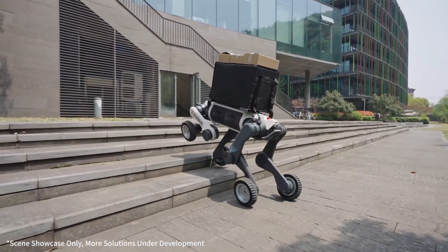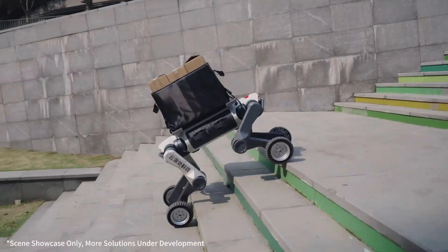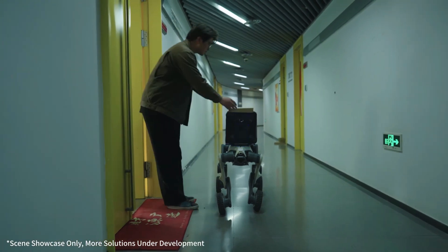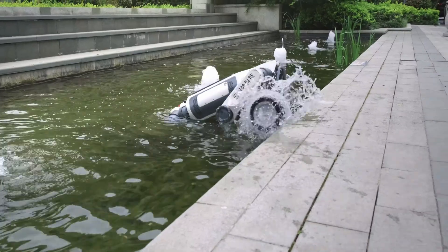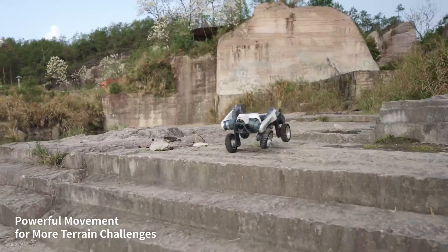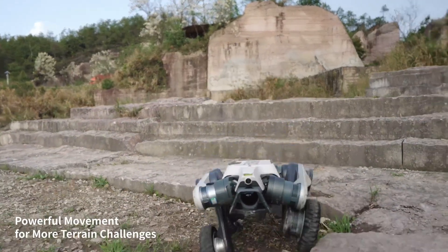including disaster response, firefighting, power infrastructure inspection, logistic support and scientific exploration. The Lynx M20 demonstrates how robotic technology is evolving to meet real-world challenges in the most demanding conditions.